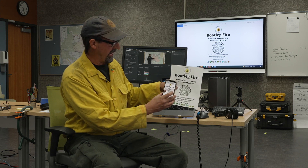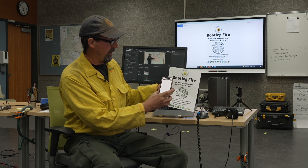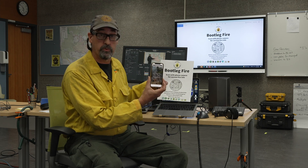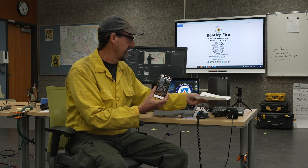Point it at the flyer, and you'll see that your phone will prompt you to launch your web browser, which will take you to a website. That website will have all the social media links and any other pertinent information for you.